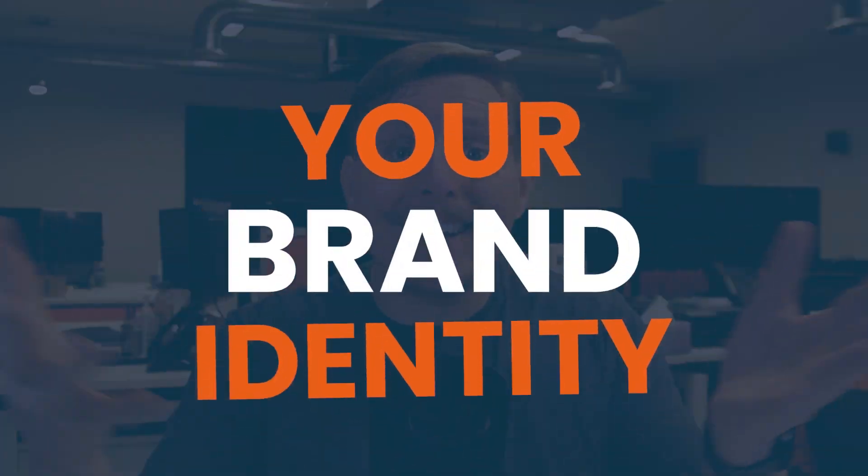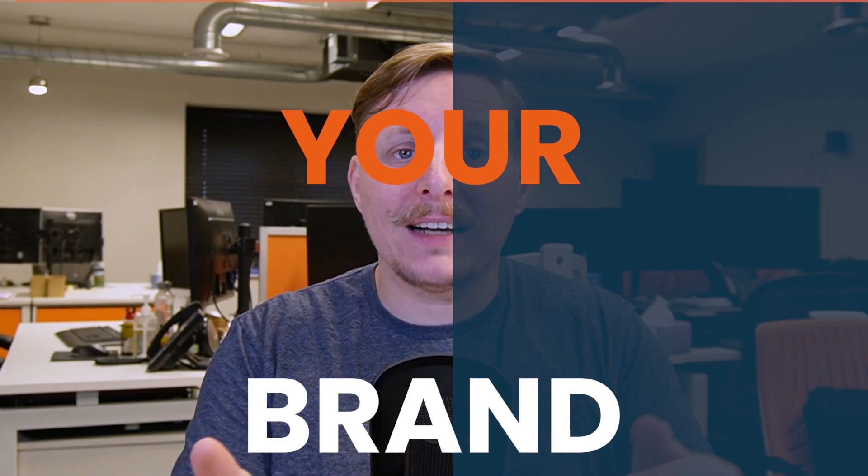Step 3: Brand identity. Establishing a strong brand identity creates a cohesive look and feel across all your social media platforms, making your event easily recognizable and memorable for your target audience. Let's go over a few key elements. First up is your tone of voice — this is how you speak to your audience. Are you friendly and casual, or more formal and professional? It's all about finding the right tone that resonates with your audience. For example, if your event is a fun music festival, you might want to take a more playful and energetic tone of voice.